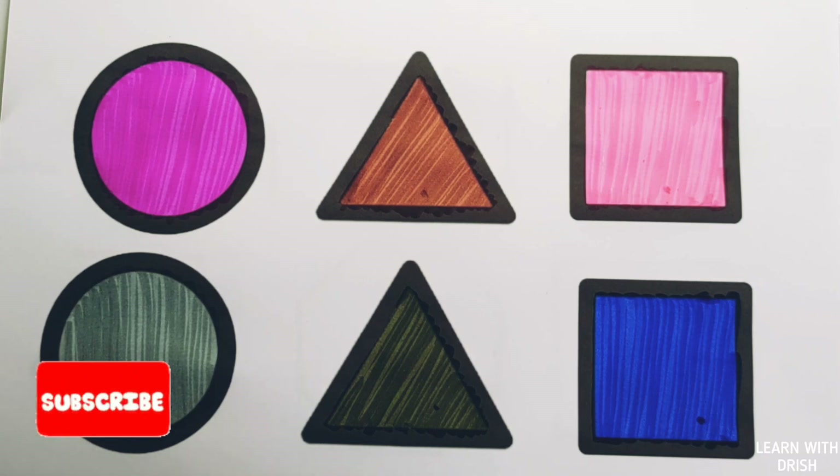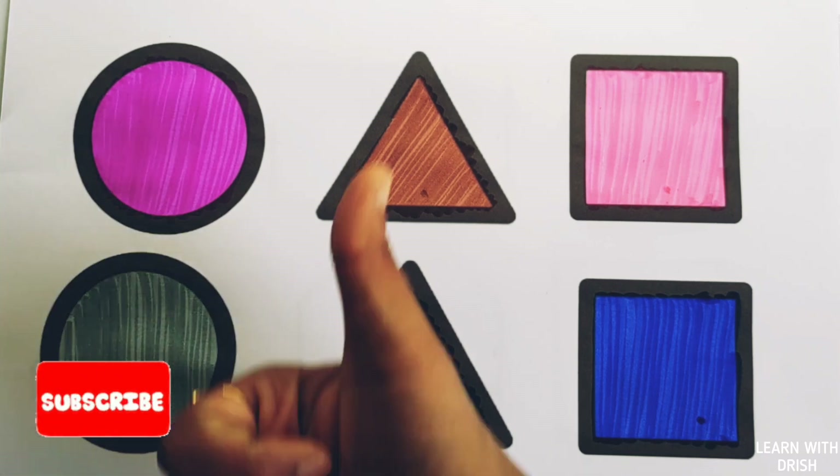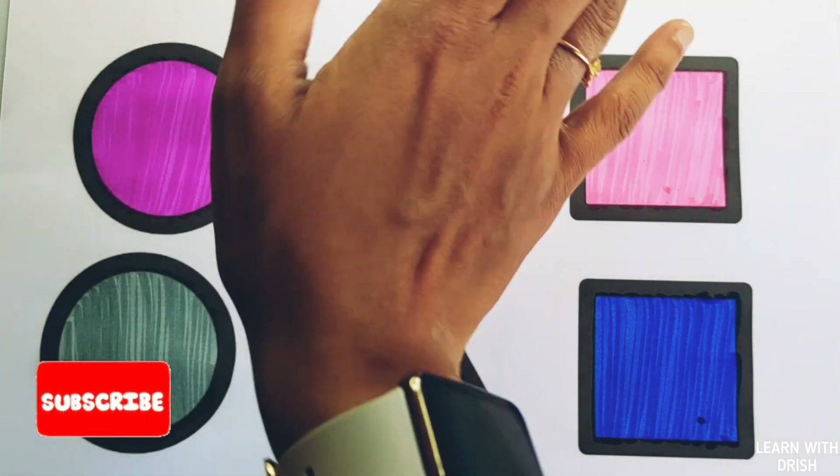Hope you learned some colors. Thank you so much for watching. Don't forget to like and subscribe. See you in the next video. Bye-bye.